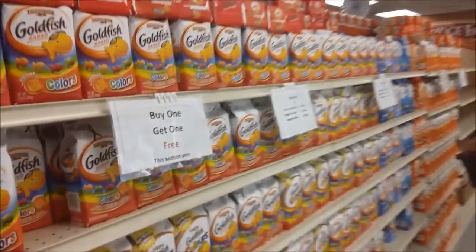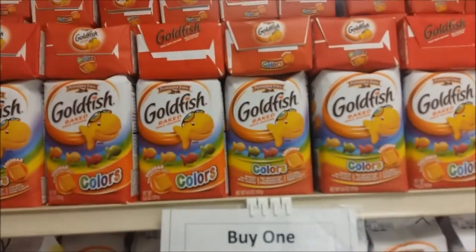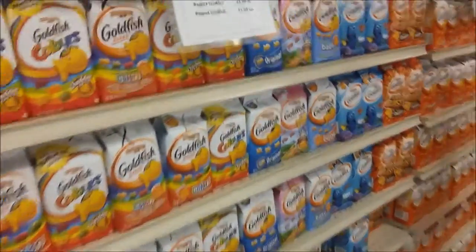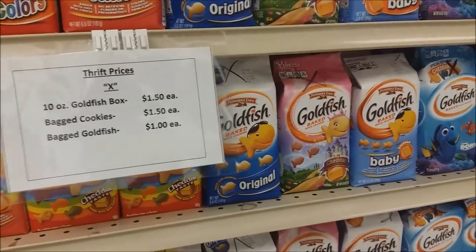All right, so this is my section — buy one get one free. And these are the Goldfish baked crackers colors, this section only. This one is bad cookies.